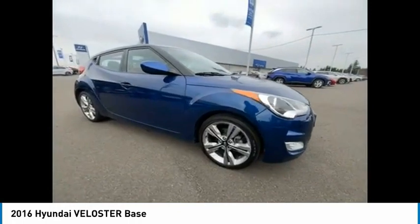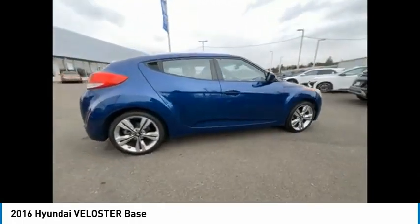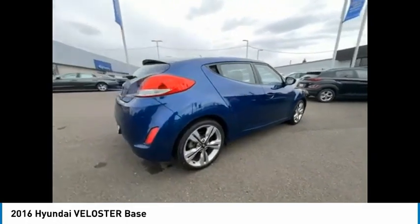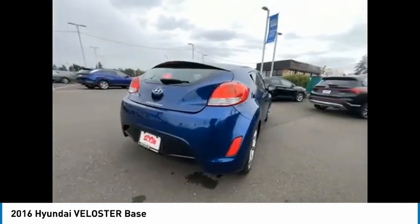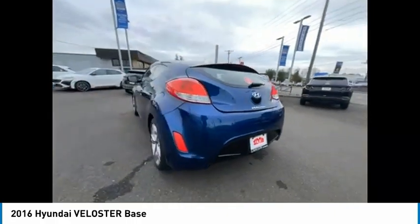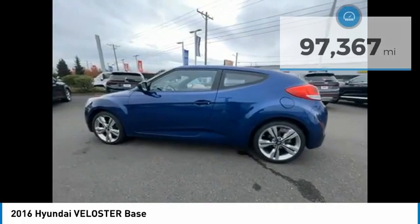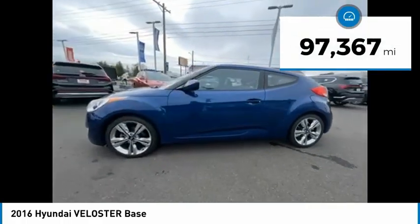Looking for the right vehicle? Check out the 2016 Veloster. The Veloster's innovative body style and unique design make it unlike any other small car out there. Pair that with the fuel efficiency that pushes the 40 miles per gallon barrier, and you've got one sweet ride. This vehicle has less than 100,000 miles.